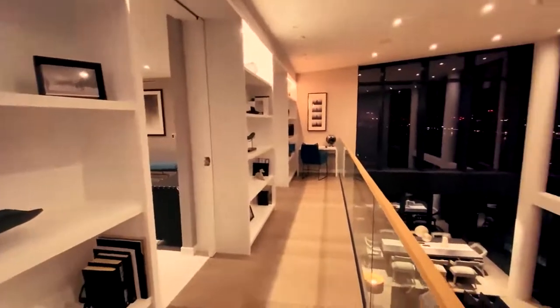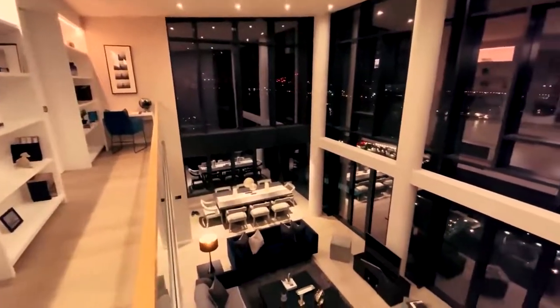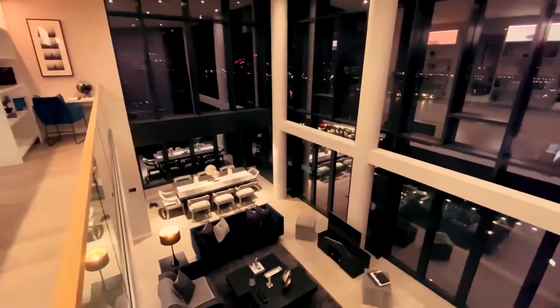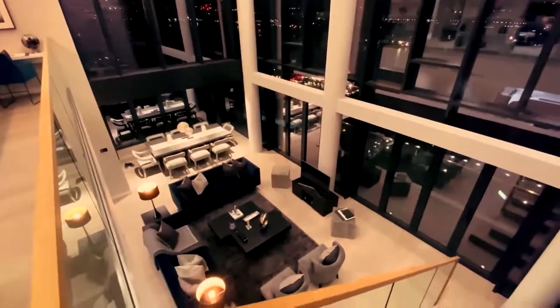It's conveniently situated in a new stunning Riverside Development, Riverwalk Westminster, SW1. With direct lift access, the duplex penthouse comprises over 6,000 square feet of interior space.